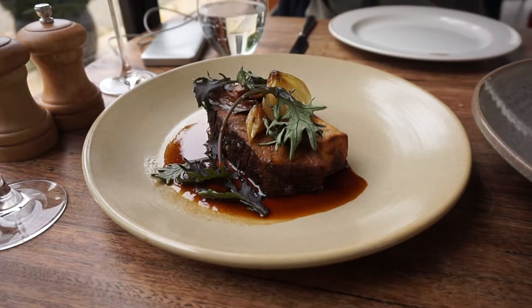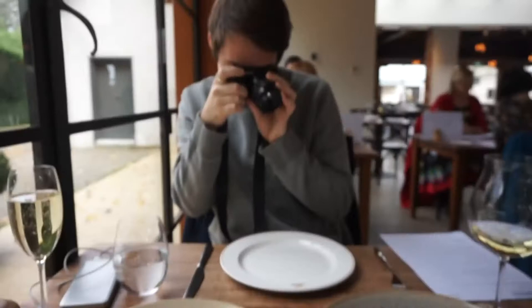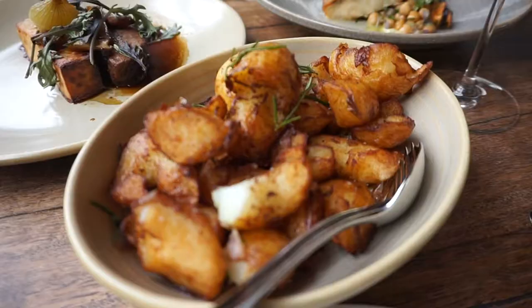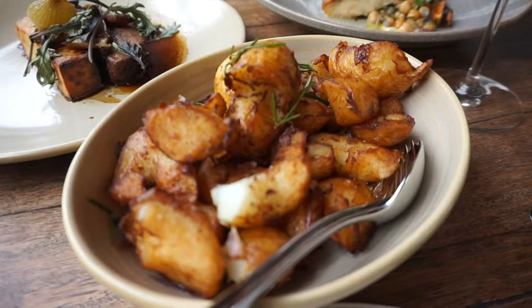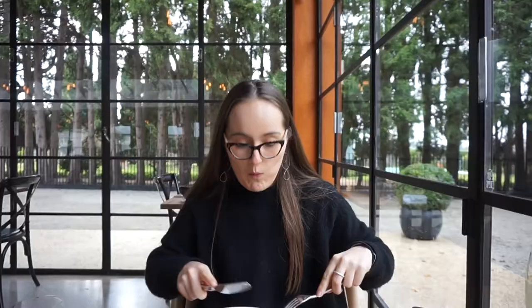Here we have the beef brisket, which looks to die for, and then we have the barramundi, which was chosen to match the chardonnay. We'll let you know how they taste. We also got some potatoes and they smell so good — she brought them over and we could just smell these delicious potatoes. Anyway, it is time to eat and dig in!